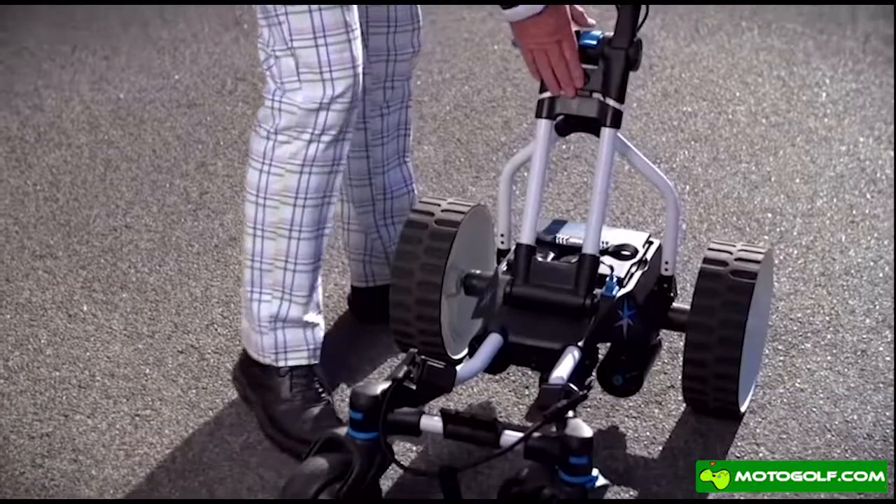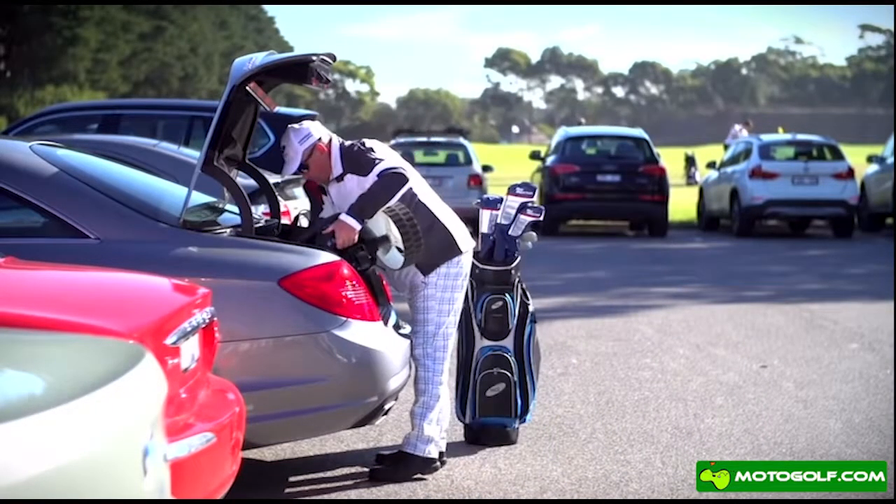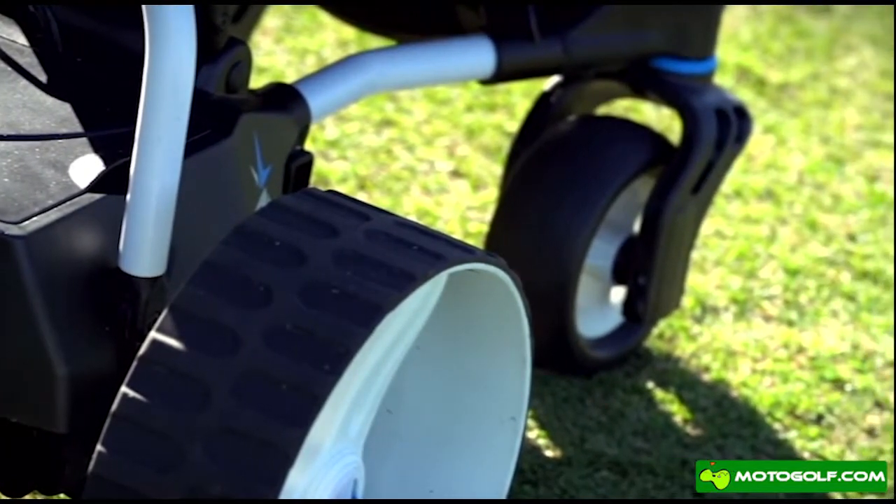The MGI Navigator Quad Gyro folds for compact storage. The quad wheels add stability, with rotating front wheels with suspension for the smoothest ride.